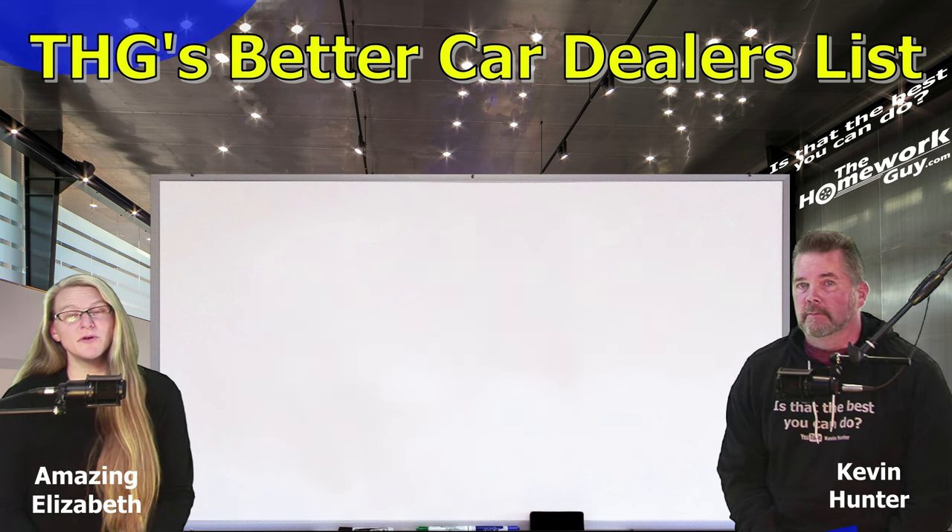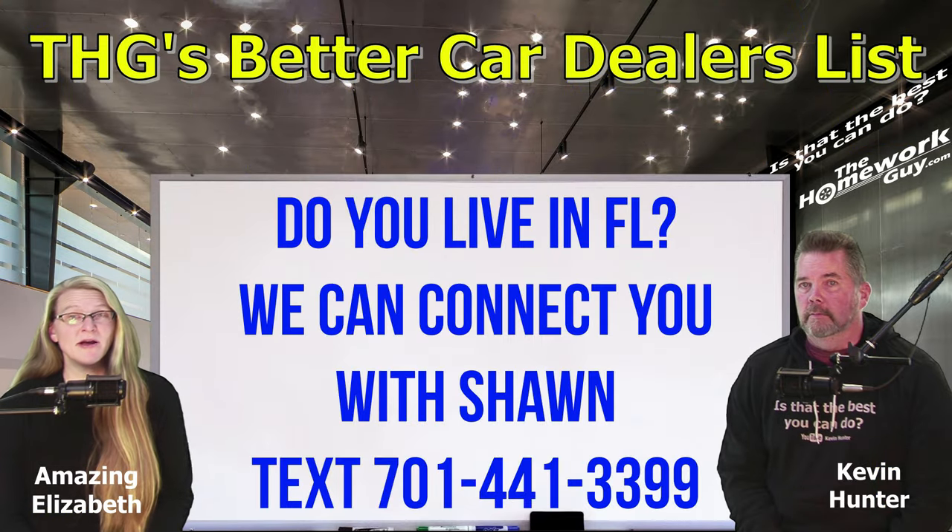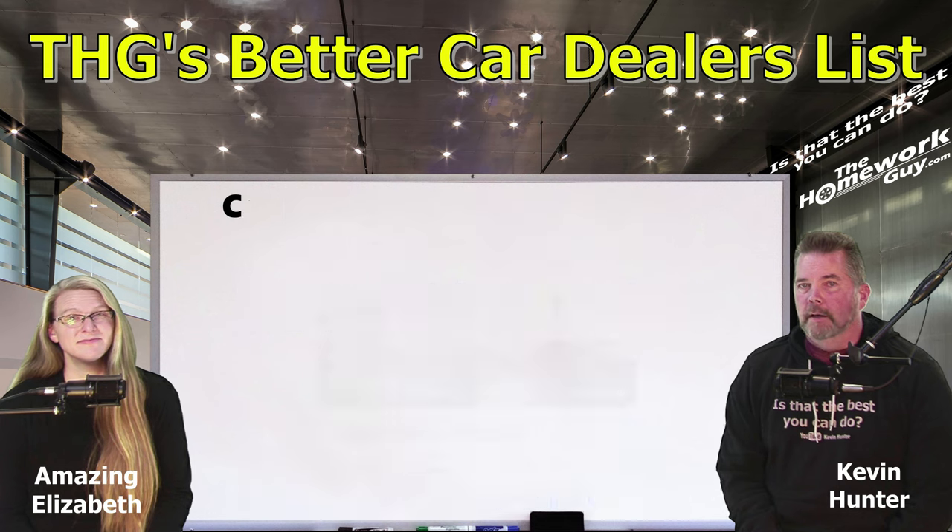Friends, if you're in or around Florida or don't mind traveling to Florida to buy a car, you can also ask us for a referral to our man Sean on the ground in Florida. He has over a decade of helping car buyers and he does an outstanding job.